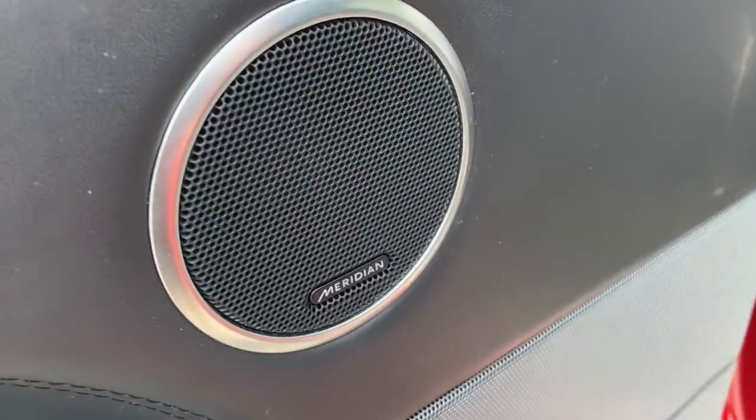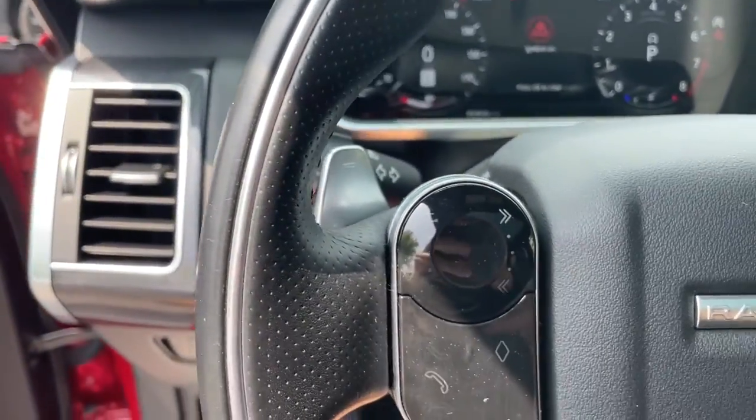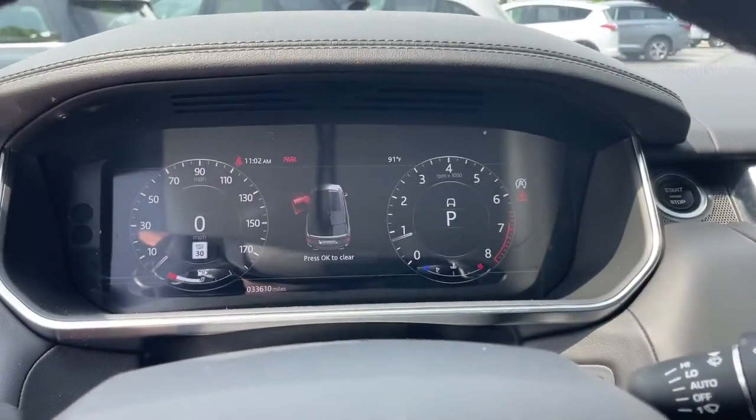Sleek, modern, and premium in every sense, this mid-size luxury SUV inspires excellence through its superior design and build quality. These are just some of the great options this vehicle comes with.